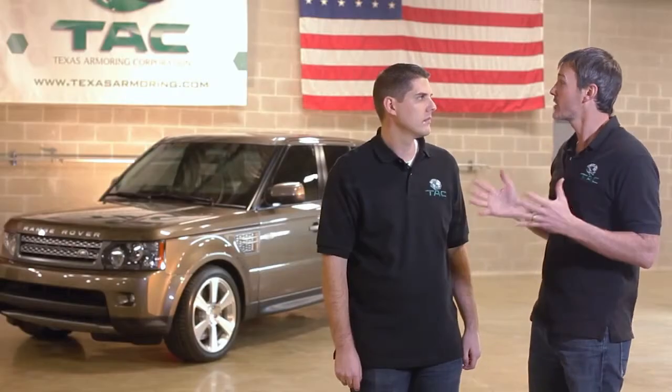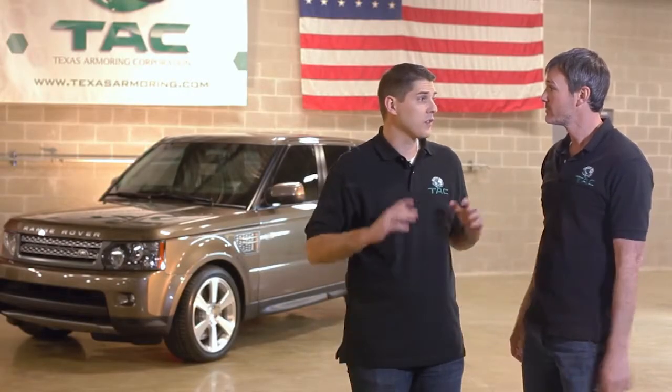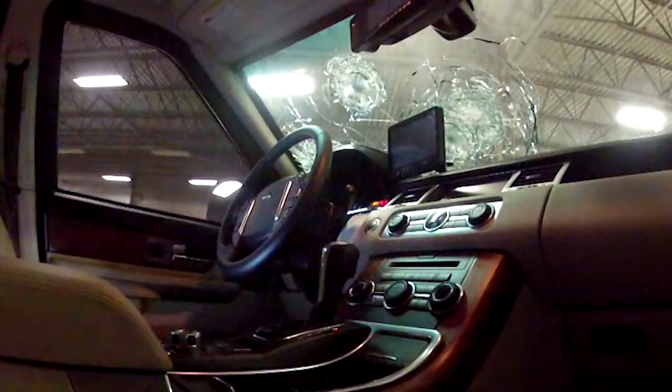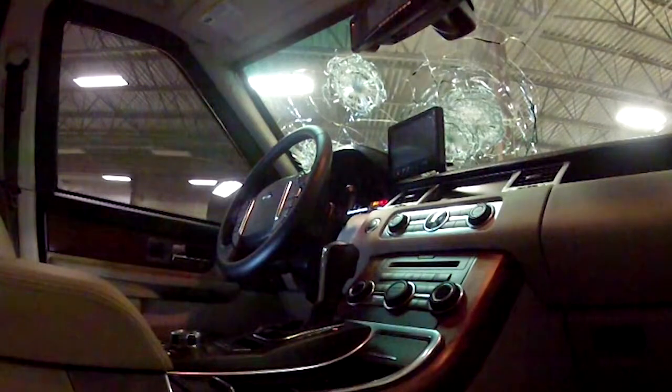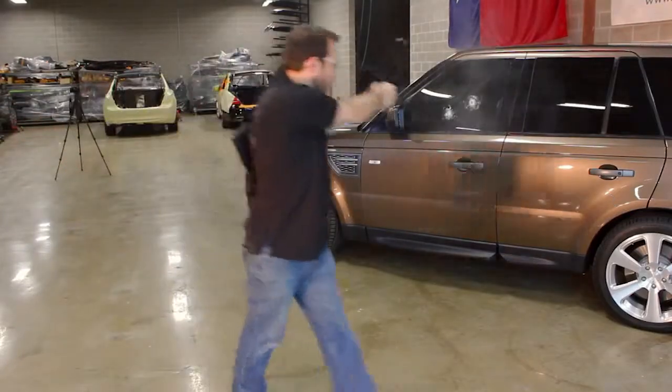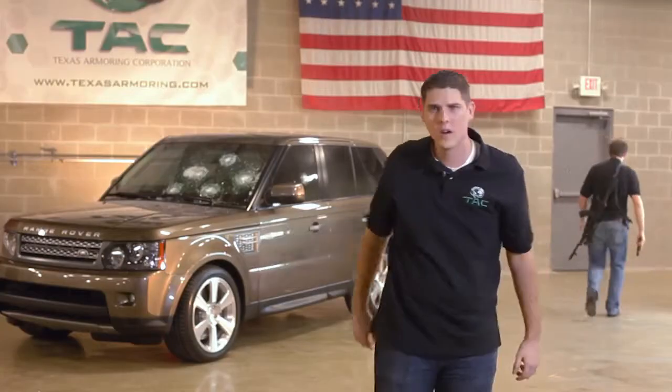Alright, so this vehicle's ready to go now, right? Yeah, this vehicle's finished. We're actually planning on shipping it tomorrow. What the hell are you doing, Lawrence?! Holy crap! Holy crap!